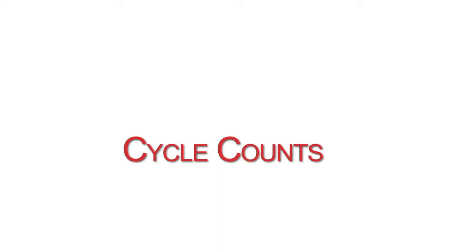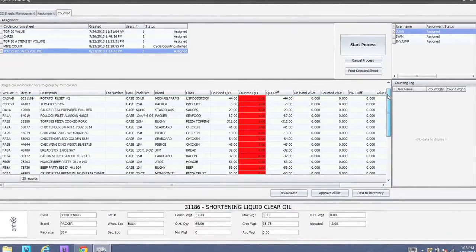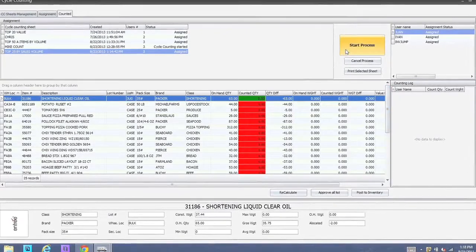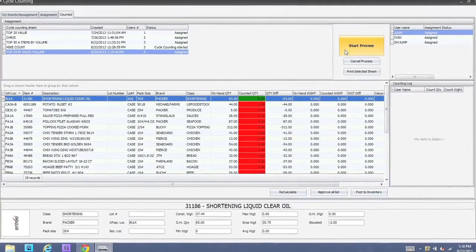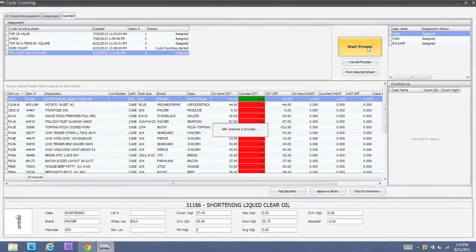Cycle counts are a new feature of version 4 to make your inventory more streamlined and easier to track. Using something called ABC analysis, which allows you to count smaller subsets of your inventory, you really get to decide what the best method is and exactly where in your warehouse things should be counted and how often.